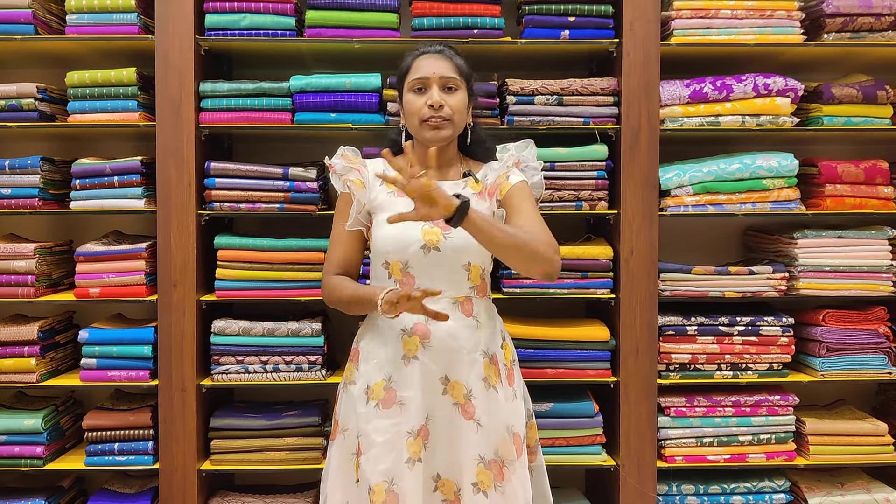Hello everyone! Welcome to Aradha Silks and Fabrics. This is Sivalakshmi. Today I am going to show you Aradha Silks — I am going to show you a beautiful designer collection.